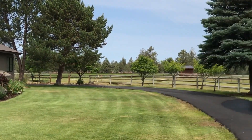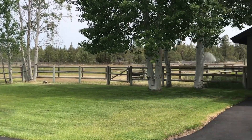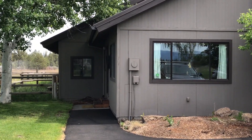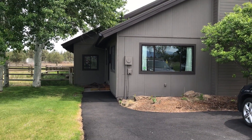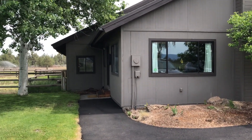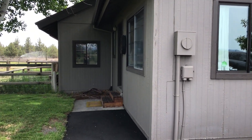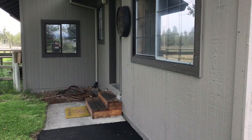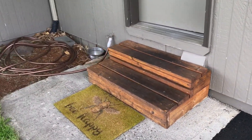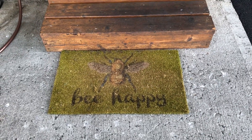Across from her home is a guest house and she recently moved the furniture around in the guest house to include her sewing space. She walks out the door and comes across the walkway and driveway to enter the guest house. But I have to tell you, look at her little mat — I so need that. So let's be happy and go inside.